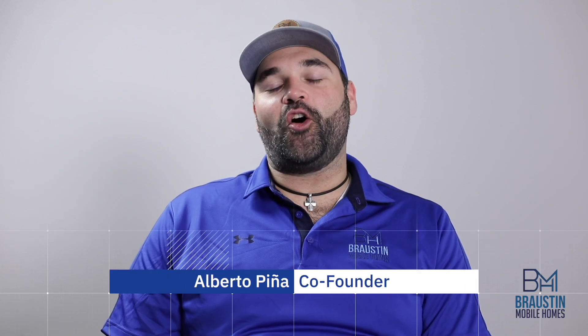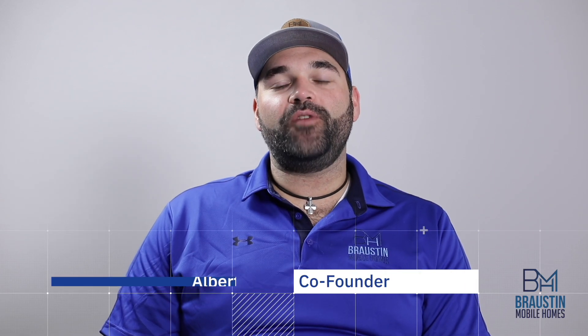Hey y'all, it's Alberto at Brawston Mobile Homes. Over the last couple weeks, we've been exploring different finance options for you to use when purchasing your new manufactured home. Today we're going to talk about the land-in-lieu financing options.